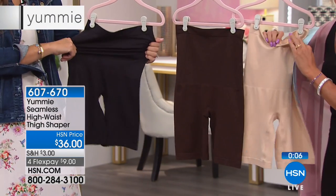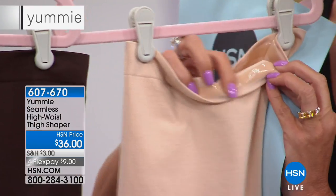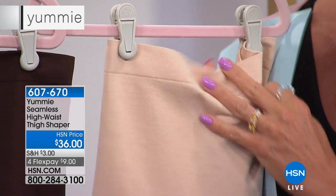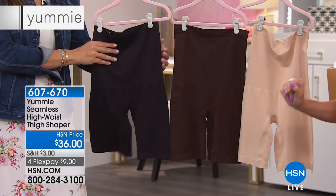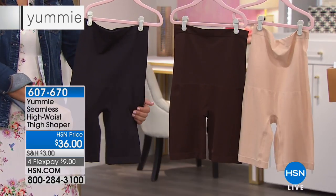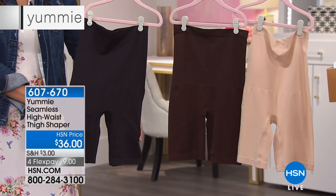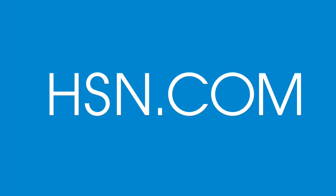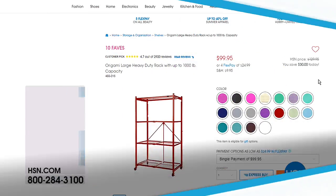People ask about roll-down — it has a silicone band so it's not going to roll down, it stays put. Available in frappe, coffee bean, or black. The item number is 607-670. So many of you are buying Yummy today — we love it!